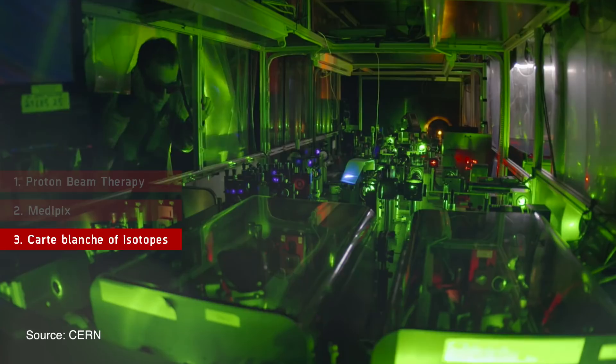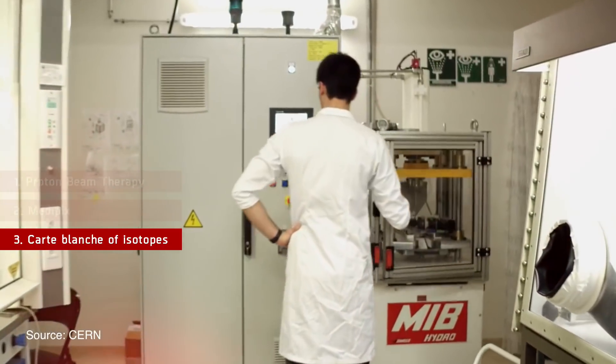Number three: carte blanche of isotopes. Radioactive isotopes are vital for medical imaging, diagnosis and treatment. But many of the isotopes currently used are not perfect — they don't target cancer cells closely enough, or have a long half-life and stay in the patient's body for a longer time. A facility at CERN is using LHC's technology to produce isotopes for medicine that can't be produced anywhere else. Terbium-152 is used for imaging, and Terbium-149 produces alpha radiation, which is used in radiotherapy to kill resistant cancer cells.